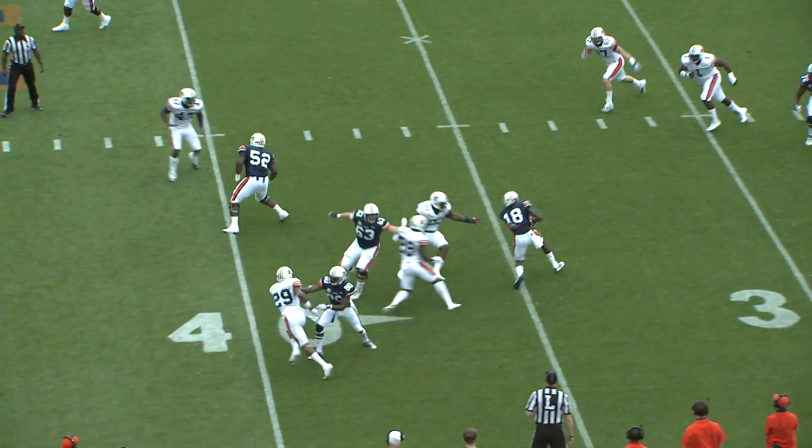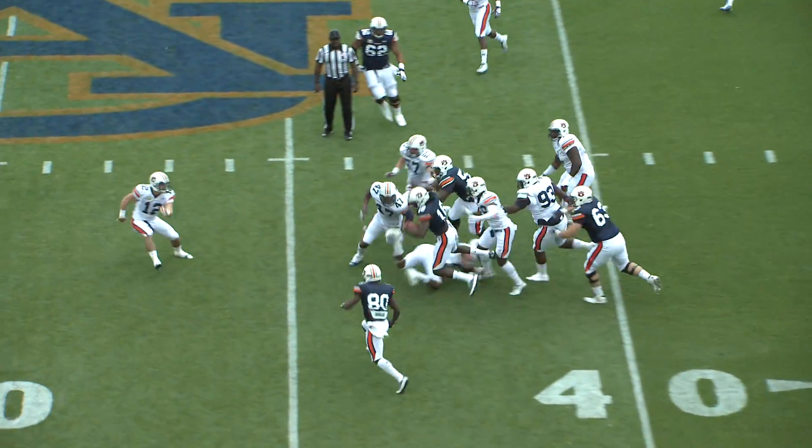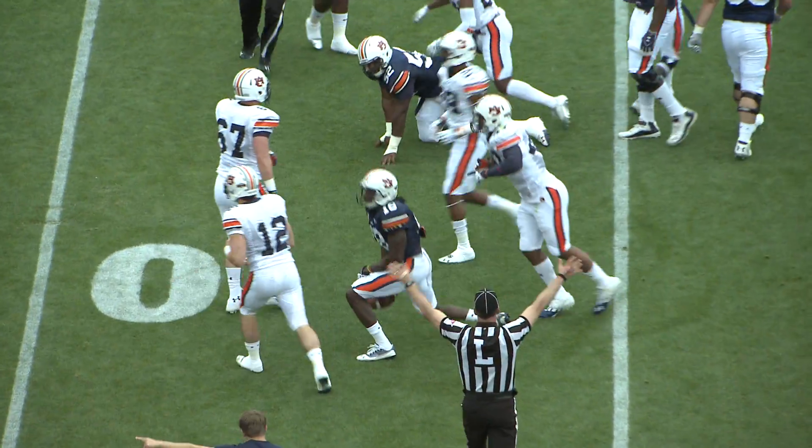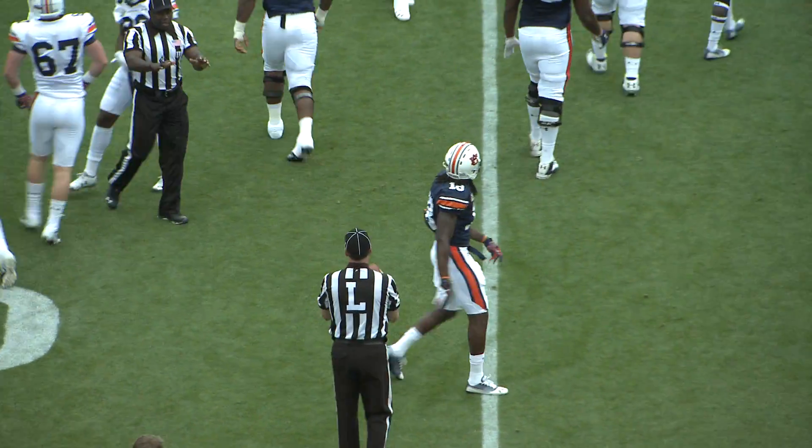Artis-Payne in motion, Marshall drops back and dumps it underneath. Coates has his first down, avoids one, two tackles, and then finally pulled down from behind at the 46-yard line.